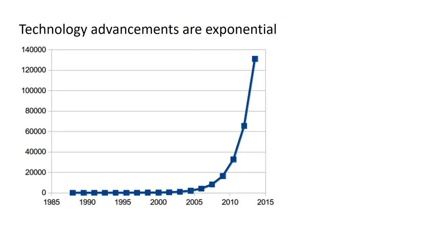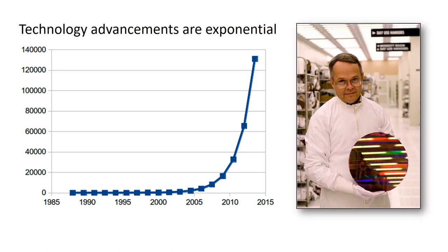Technology advancements are not linear but exponential. Gordon Moore, one of the founders of Intel Corporation, came up with the idea that technology doubled about every two years — specifically the amount of components that could be put on a silicon wafer. You can see how steep the curve has become, meaning technology is advancing at a very fast rate. The chart here only goes up to 2015, but you can imagine how steep the technology curve is now.